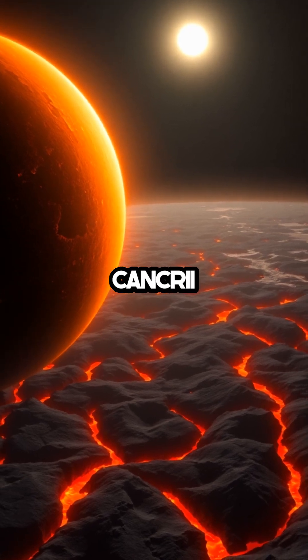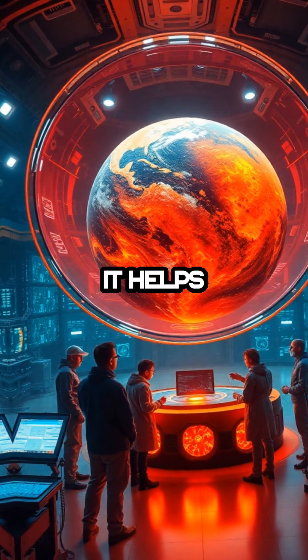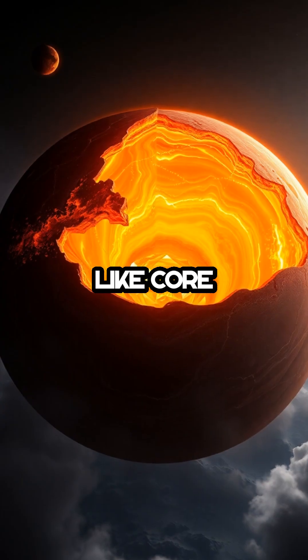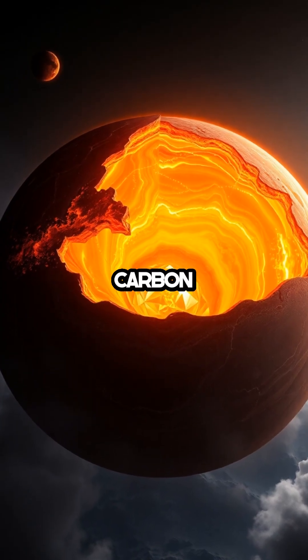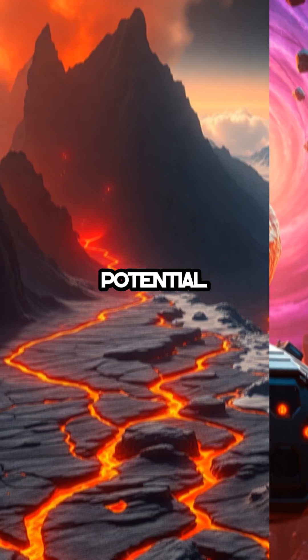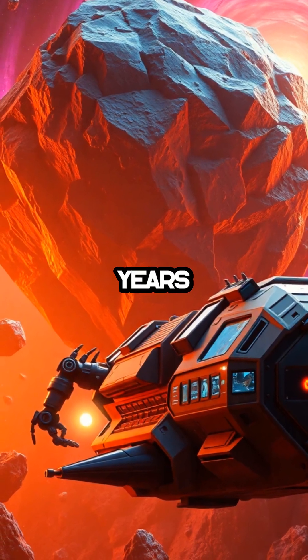Studying 55 Cancri E offers more than wonder. It helps researchers test theories of planet formation. If its diamond-like core is confirmed, it would reveal how carbon-rich worlds differ from rocky planets like Earth, hinting at alien geologies and potential mining riches waiting light-years away.